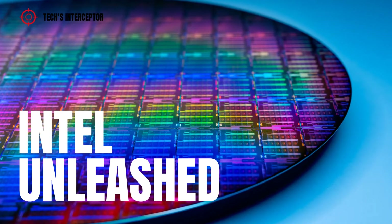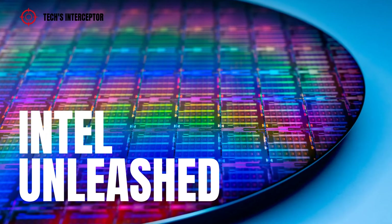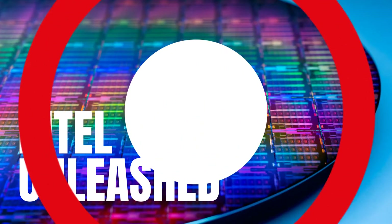At the Intel Unleashed event, news on the new Intel XE graphics card was expected. Unfortunately, this didn't happen. However, a new interesting graphics card was revealed. Good morning, welcome to Tech Interceptor.